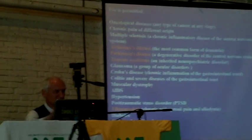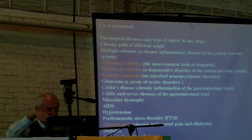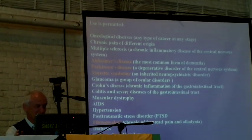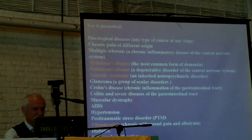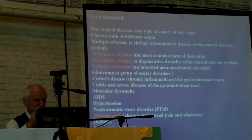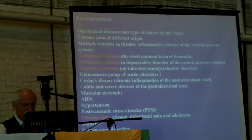The conditions highlighted in red are diseases treated experimentally — not generally available to all cannabis patients. These are Alzheimer's disease, Parkinson's disease, Tourette's disease, and fibromyalgia. But others like glaucoma, Crohn's disease, other gastrointestinal diseases, muscular dystrophy, AIDS, hypertension, PTSD, diabetes, and others are treated in Israel with cannabis. We still have more and more knowledge, and everything can be improved.